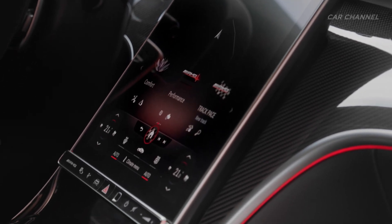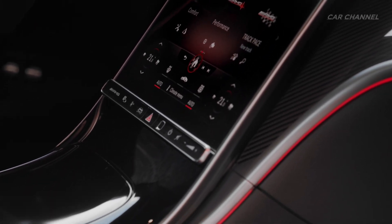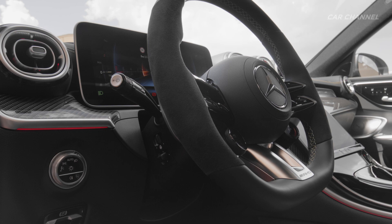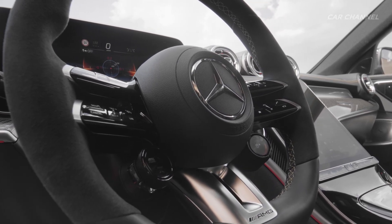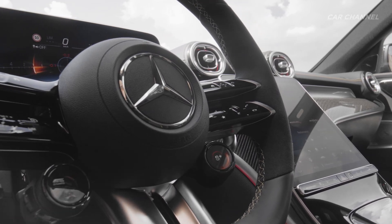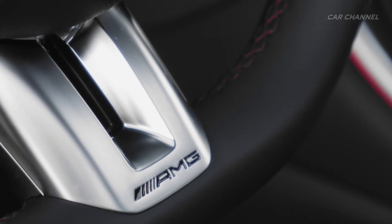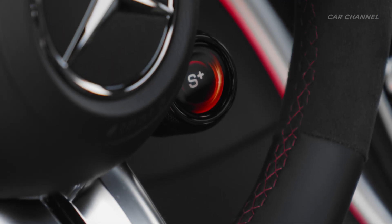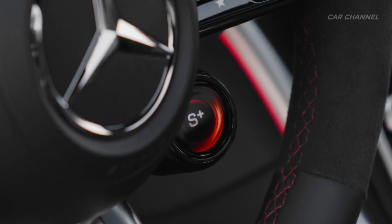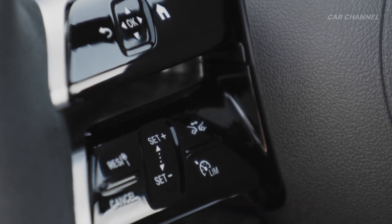The appearance of the instrument cluster can be personalized with different display styles and individually selectable main views. The standard AMG Performance steering wheel features a distinctive twin-spoke design with seamlessly integrated control buttons. The round AMG steering wheel buttons impress with brilliant displays and their perfect turn-and-press operating logic.